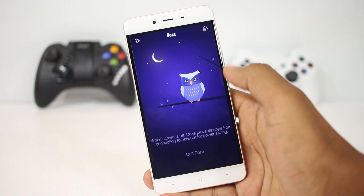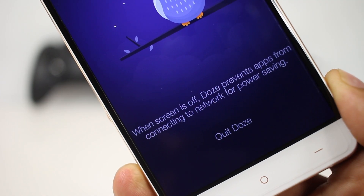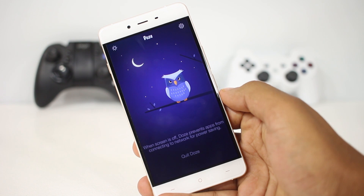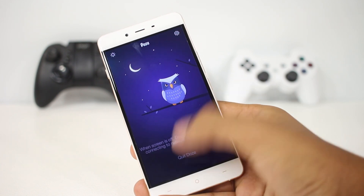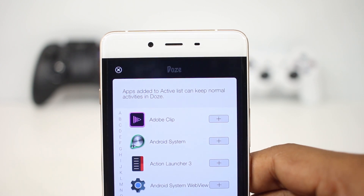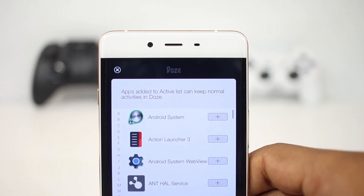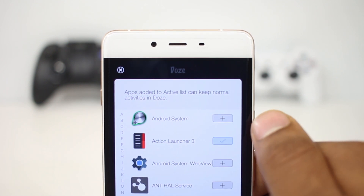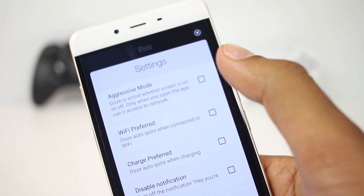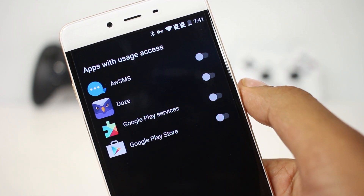The UI is clean — nothing much in the app. Once you open it you can select the feature and turn it on, then leave the phone. You have the option to enable certain apps when this feature is active, so if you want certain applications to allow data transfer even when the phone is idle, you can do so. The settings also allow more controls — you can enable this feature even when the screen is on, and enable data transfer only through Wi-Fi.